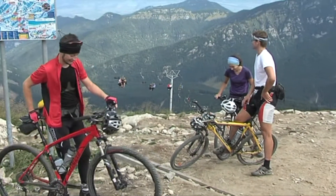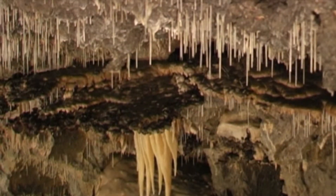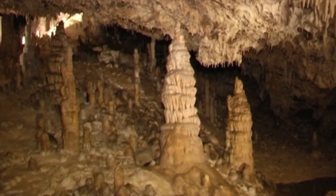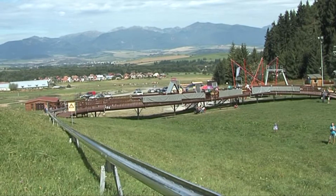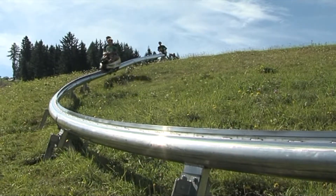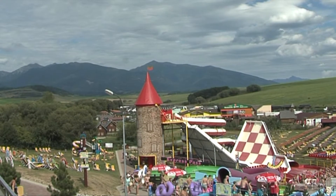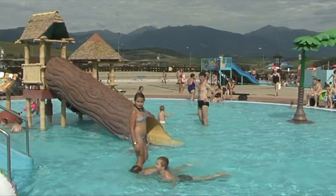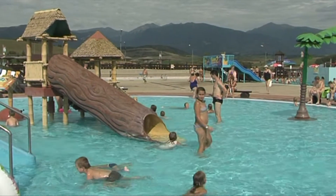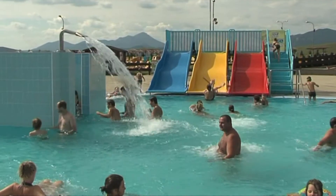In the Liptov region there are four caves — National Nature Monuments: the Cave of Liberty and Ice Cave in Demänovská, Stanišovská and Važecká caves, each unique and interesting. The mountain bobsleigh track in Pavčina Lehota is the oldest of its kind in Slovakia and offers a unique adrenaline experience. The local region is extremely rich in thermal mineral springs, with new thermal aquaparks and swimming pools open all year round. Thermal water from natural hot springs with a temperature up to 39 degrees Celsius is used in the pools.